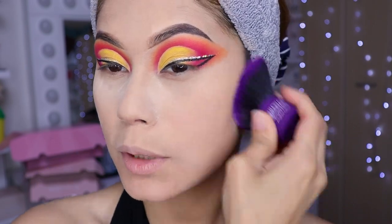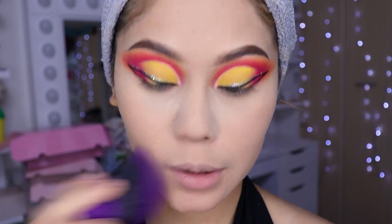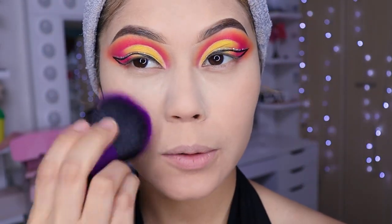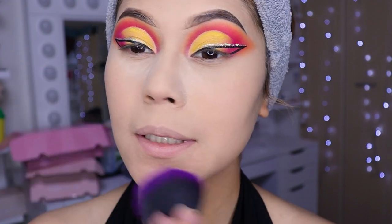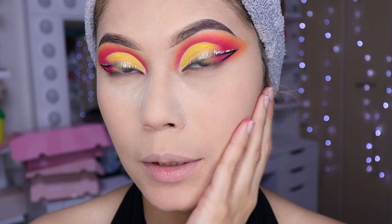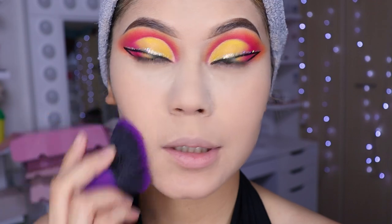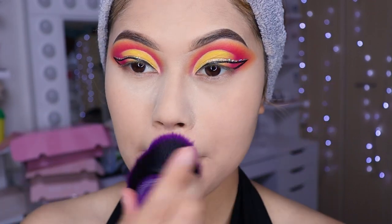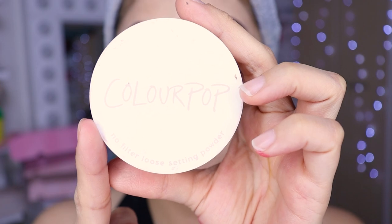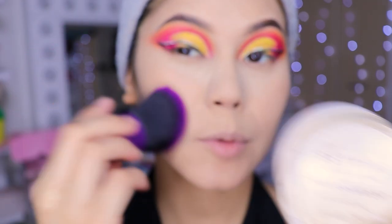Con la brochita morada, sellamos todo con polvo en los lados del rostro. La verdad es que yo no soy muy fan de aplicarme polvo con brocha — a veces prefiero las esponjitas. Siento que no me queda muy bien el rostro, pero será cuestión de probarlo otra vez. Utilicé el polvo de Color Pop, el translúcido, que me súper encanta. Y pues ya saben, esta brochita moradita utilicé.